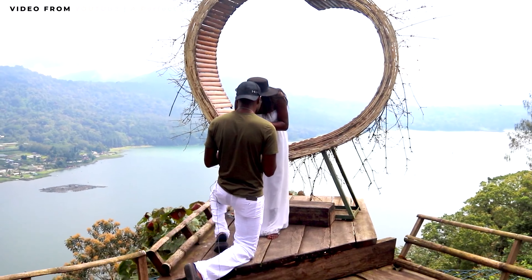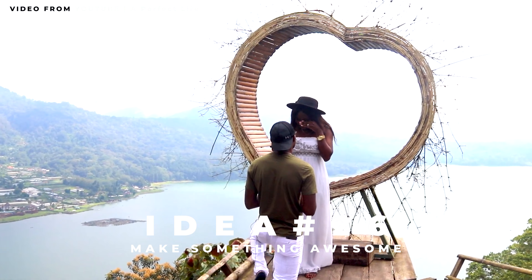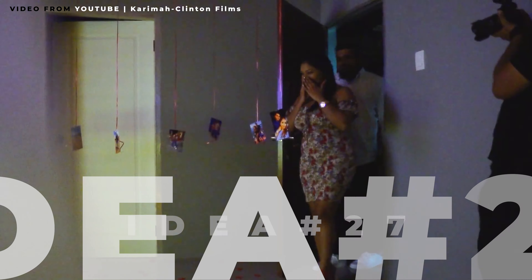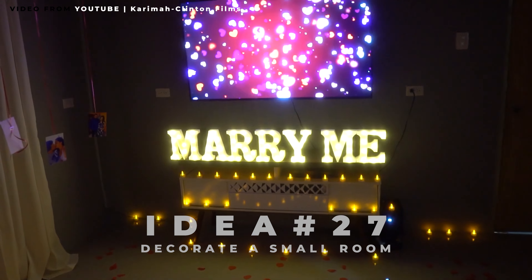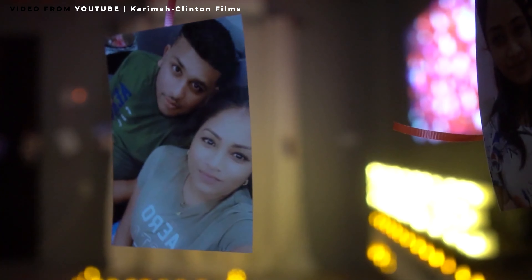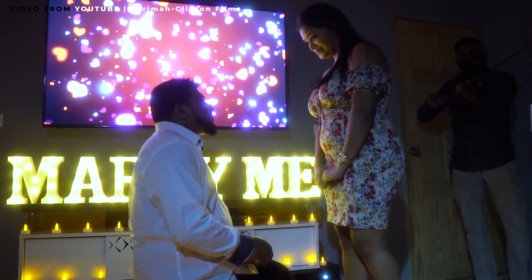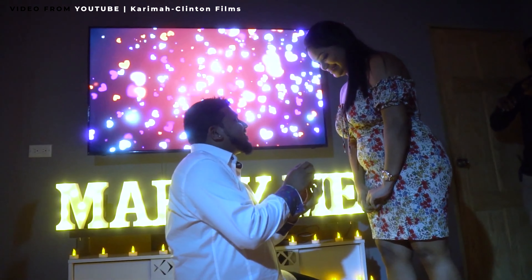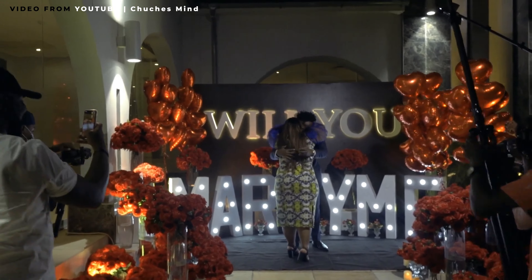Nostalgia is a great preparation for the engagement — look at all these great times we had, now let's do it forever. On this rooftop proposal, the person added an awesome personal touch with personalized pillows, and you can get tons of personalized decor like this cheaply at places like Walmart. Here's an example of just using what is available: this guy had a heart made out of rocks near a little stream with some inexpensive red balloons and flowers — really pretty, really simple.